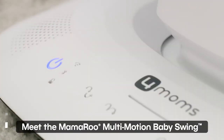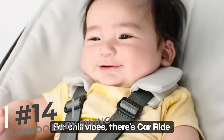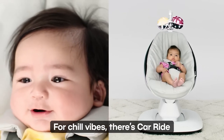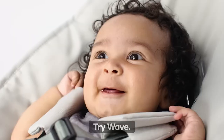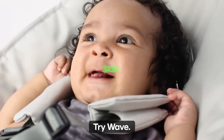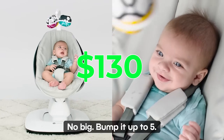Up next, we have the Mamaroo Smart Baby Swing. This high-tech swing comes with adjustable settings and built-in music to soothe and entertain babies. Parents love its ability to calm fussy babies and provide a moment of relaxation. Priced at $1,130, it's a must-have for any parent looking for a little peace and quiet.